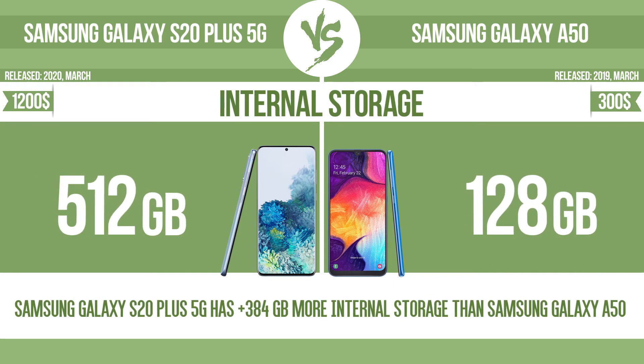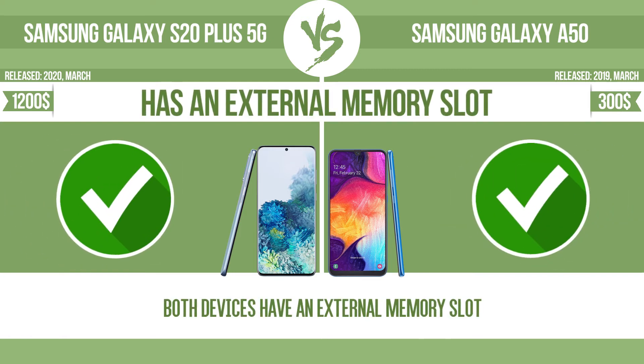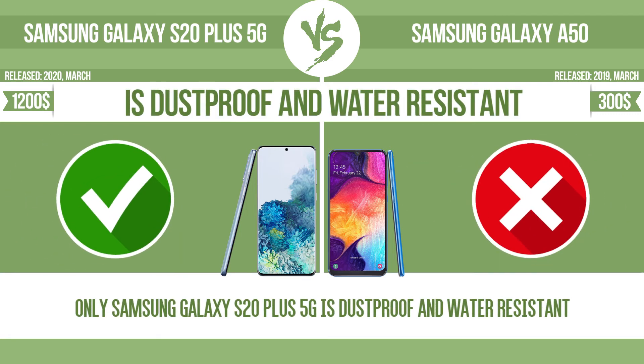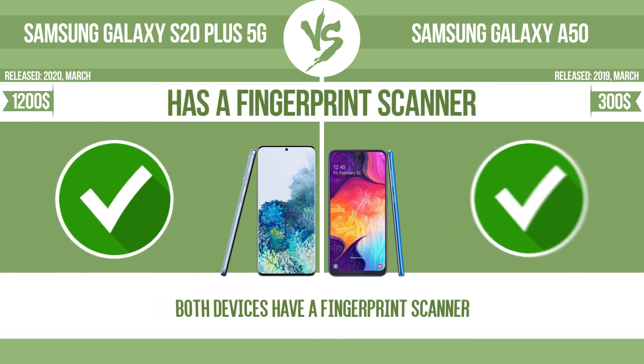Internal storage. Has an external memory slot. Is dust-proof and water-resistant. Has a fingerprint scanner.